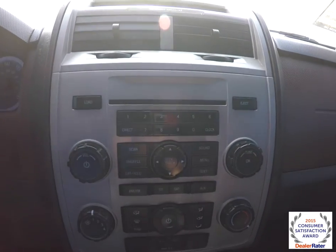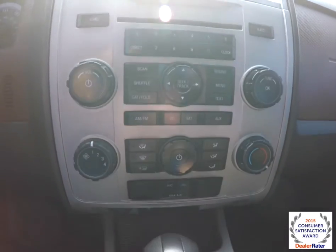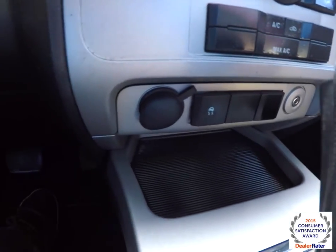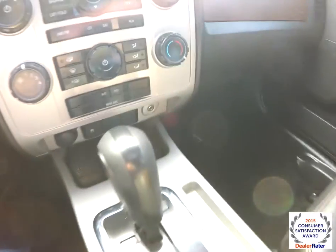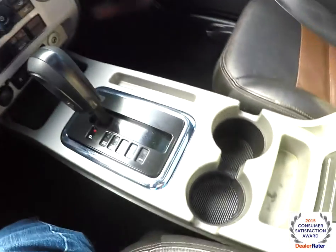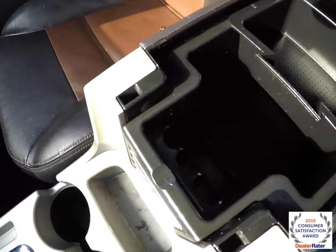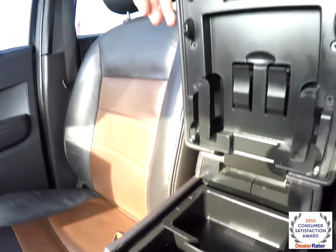Moving down, you have your audio controls and climate controls, a 12-volt power point, stability control, and on the other side you have an auxiliary input jack, storage, and the armrest.